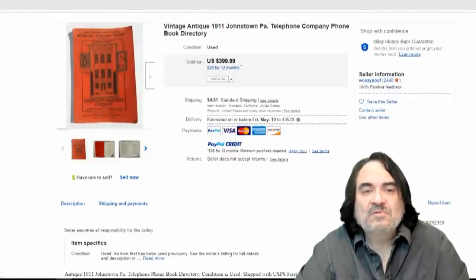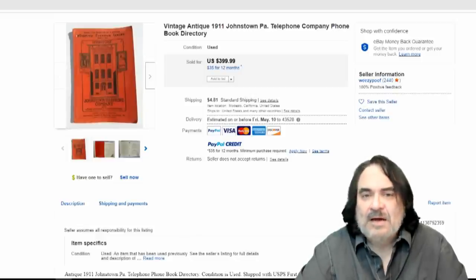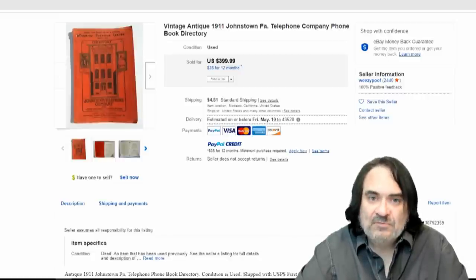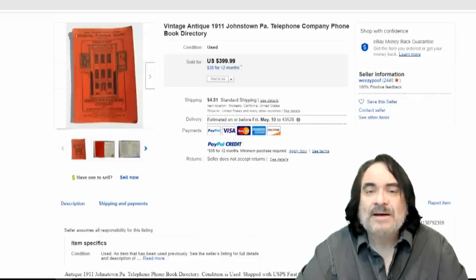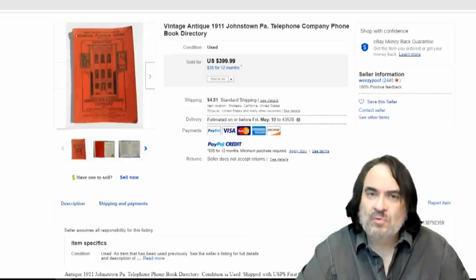Here we are with telephone books. Now this is Johnstown, PA, and I believe this is where the flood was. So that might have some reasoning why this one sold for around $300. But in general, vintage early telephone books do sell. You're not going to make a fortune. You're not going to retire on them. You're not going to find a ton of them. But they do show up fairly regularly. Usually if I'm lucky enough, I can find several at the same time from the same city because people wouldn't always throw them away.